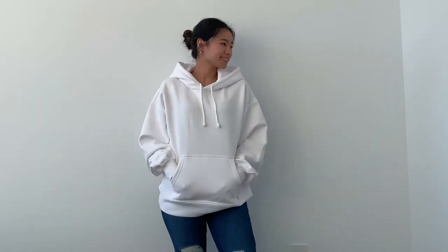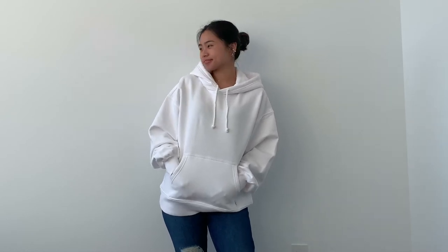For a more casual look, I'm wearing the TNA Cozy Fleece Boyfriend Hoodie in white with the Levi Wedgie Straight in Jive Tone.